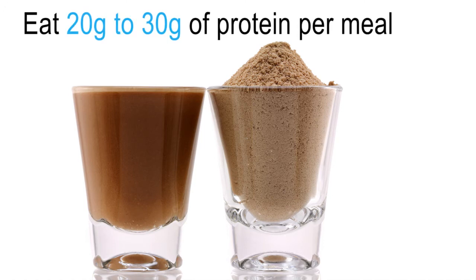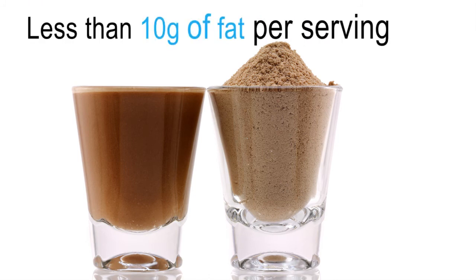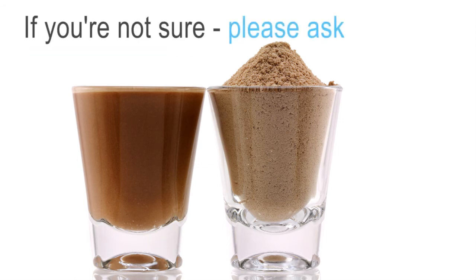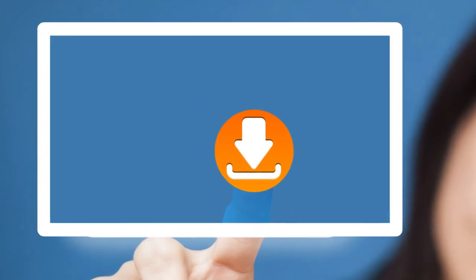We want you to lose weight. Let's take a moment to review this module. You need 20 to 30 grams of protein in each meal. Use a whey protein supplement, not a collagen-based one. Your protein supplement should have less than 10 grams of fat and 10 grams of carbohydrate in each serving. Get into the habit of tracking your protein intake. If you are not sure if your protein supplement is adequate, please ask us. There are additional resources available for you to download if you would like more detailed information on this module.